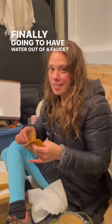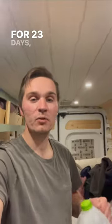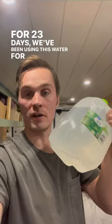We're finally going to have water out of a faucet and not from jugs, and I'm really excited. We live in a camper van. I'm Nicolette. I'm Brian. For 23 days we've been using jugs for everything.